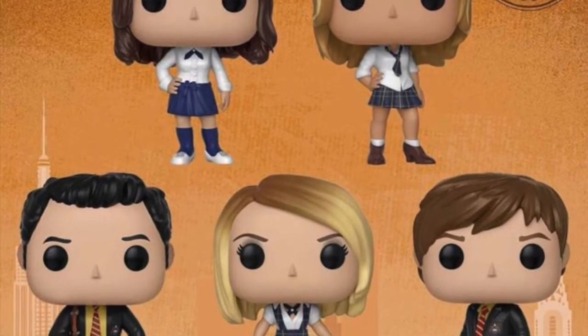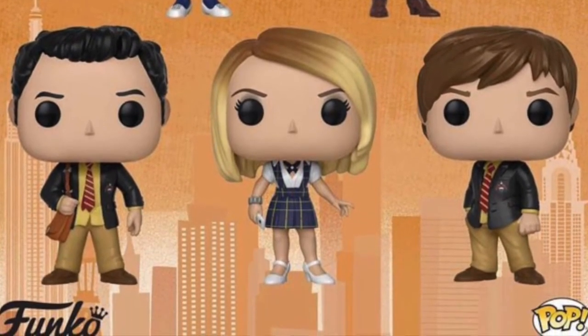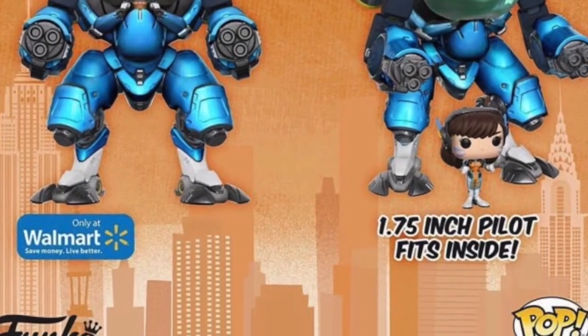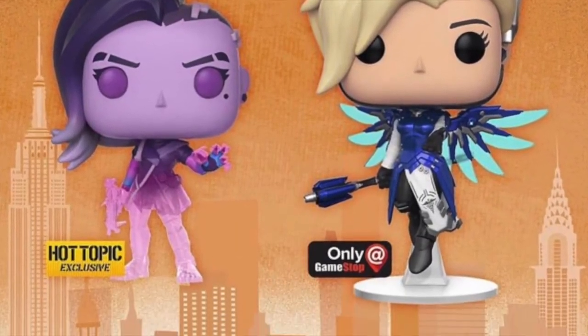We're also getting some Gossip Girl Pops — I'm not going to name all of them but they're up on screen. There are two males and three females. I've never seen it, but it's really cool that we're getting more and more different lines available. We're getting some Overwatch Pops from the game as well. There are some large six-inch Pops, with some being Walmart exclusives, and then two regular Pops of two female characters — one a Hot Topic exclusive and one only at GameStop.